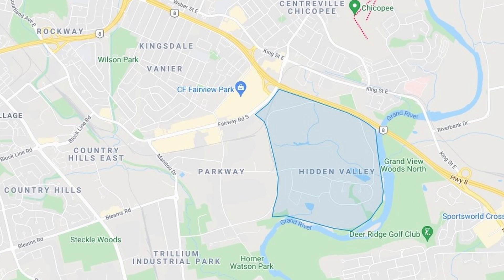You've got almost instant access to Highway 8 via Fairway Road, and that'll take you to the 401 in about a minute, or take you to the Expressway going the other way in about 10 seconds. Fairway Road, though, at certain times of day is really quite busy, so your other choices for getting to the 401 or the Expressway is to hop on Manitou and head down to Homer Watson and either go north or south.